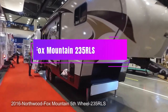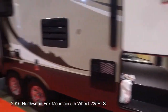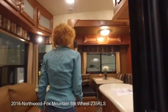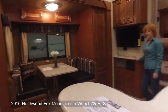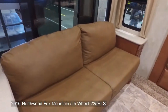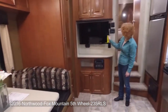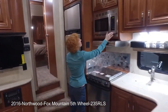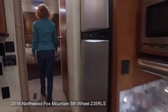Northwood Fox Mountain 235 RLS. If you want to experience the ultimate comfort and luxury on your vacation, this trailer is the perfect choice for you. It's like a cozy home on wheels with plenty of space and amenities. You can sleep in one of the six beds, relax on the sofa or the armchairs, watch your favorite shows on the 32-inch TV with omnidirectional antenna, and enjoy the cool breeze from the air conditioning. You can also pamper yourself in the shower stall, and cook delicious meals in the kitchen with custom countertops, a unique dining table, and a microwave.